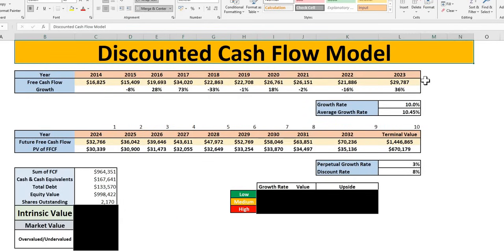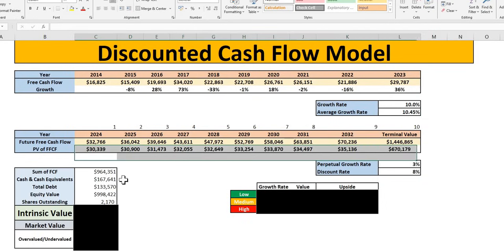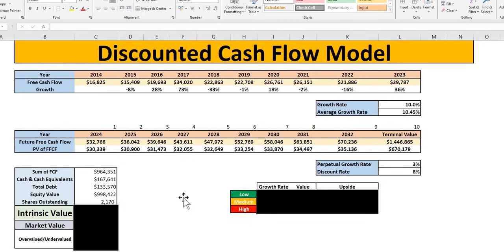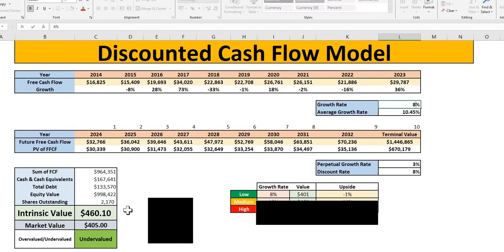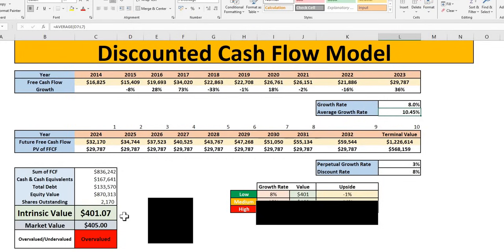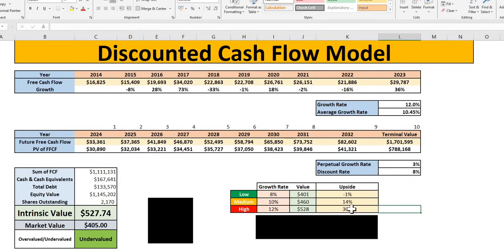The discounted cash flow model is one of my favorite models. We have free cash flows over the last 10 years. Forward-looking, we have gone for 10% — pretty much in line with the average over the last 10 years, although marginally lower. We use the discount rate to get the present value of future free cash flows and terminal value, add together with the cash, subtract total debt, get to the equity value, and divide by shares outstanding. We get an intrinsic value showing undervaluation. We've gone for three different rates: 10% as the medium. For those who are more conservative at 8%, it essentially shows reasonable valuation — a few dollars shy from the current trading price. For those who believe 8% is too low, at 12% growth that would give an intrinsic value of $528, implying upside of 30%.